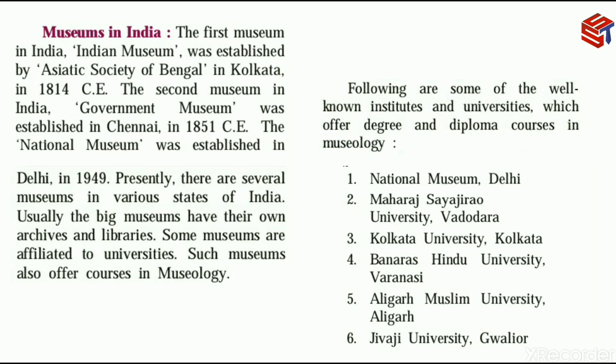Such museums affiliated to universities also offer courses in Museology. Museology means the study of museums. The following are some well-known institutes and universities which offer degree and diploma courses in Museology.